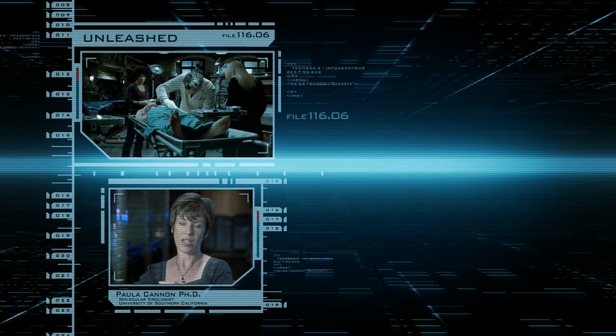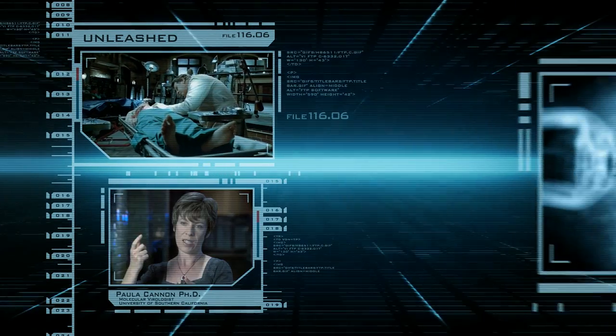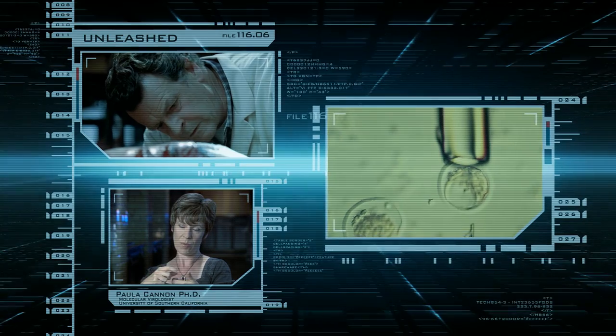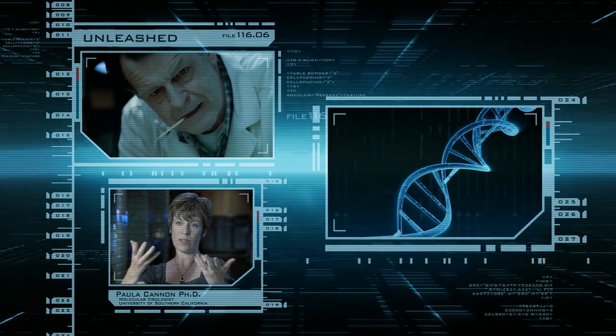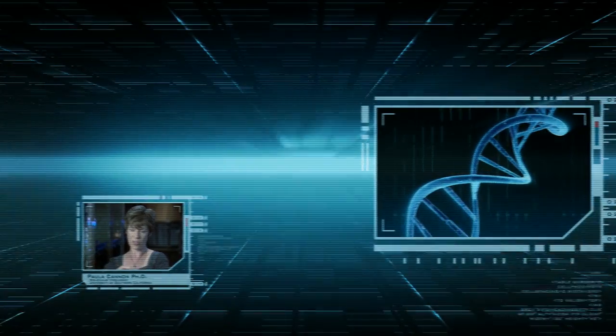So how do you make a transgenic animal? There are two main ways to do it. You're basically going to have to get the foreign gene — the piece of DNA — into either a fertilized egg or a very early-stage embryo. And then once that DNA inserts itself into the genome of that cell, all the cells in the animal produced from it will now contain the foreign gene, or the transgene.